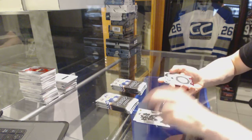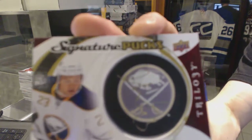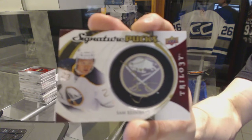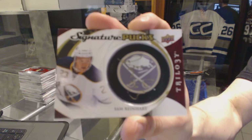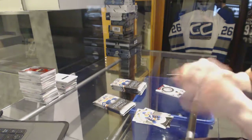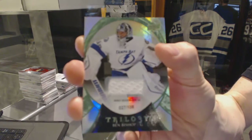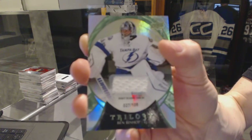Signature pucks for the Buffalo Sabres — Sam Reinhardt signature pucks for the city.